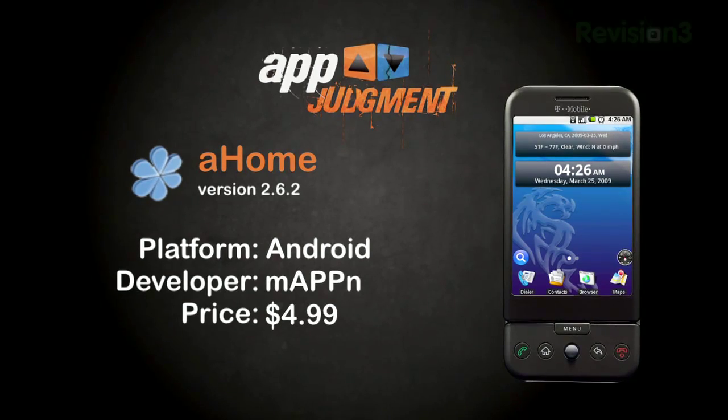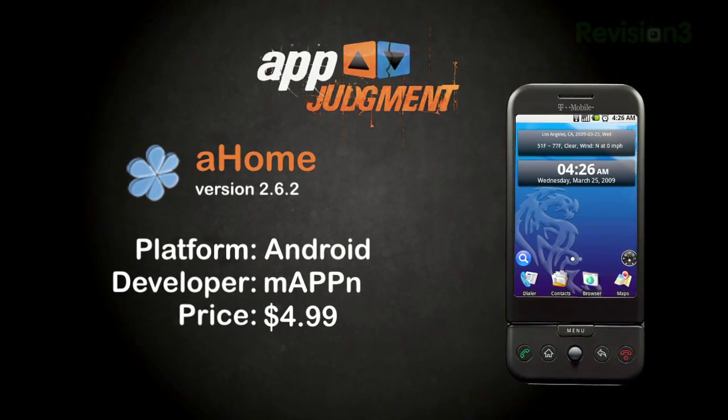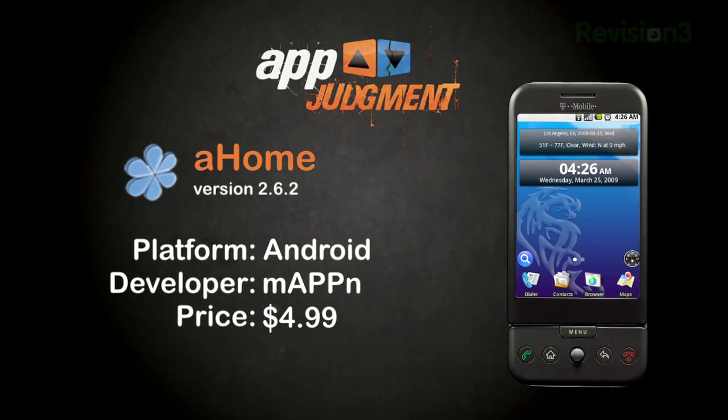For $4.99, Mappin has created a fully customizable launcher program that can replace the default home screen and launcher that ships with your Android phone. Since the Android platform is open, the opportunity for other developers to create different and innovative ways to use your phone exists, and A-Home is an example of that, giving you, the user, greater flexibility in using and customizing your phone as you want it to be.